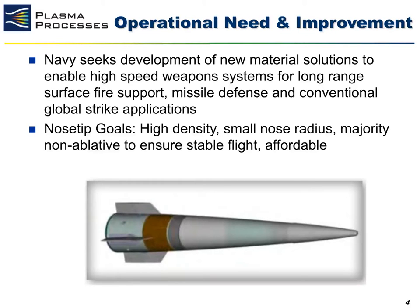With the Navy developing new weapons systems that are increasing operational range and velocity, there is a significant need for new material solutions to be developed that will enable these high-speed weapons systems to be fielded successfully. Currently, the Navy has significant interest in long-range projectiles that can provide surface fire support, missile defense, and conventional strike application support to Navy missions. For this effort, we had a materials development goal of producing nose tips that are of high density, had a small nose tip radius, were majorly non-ablative, and affordable.